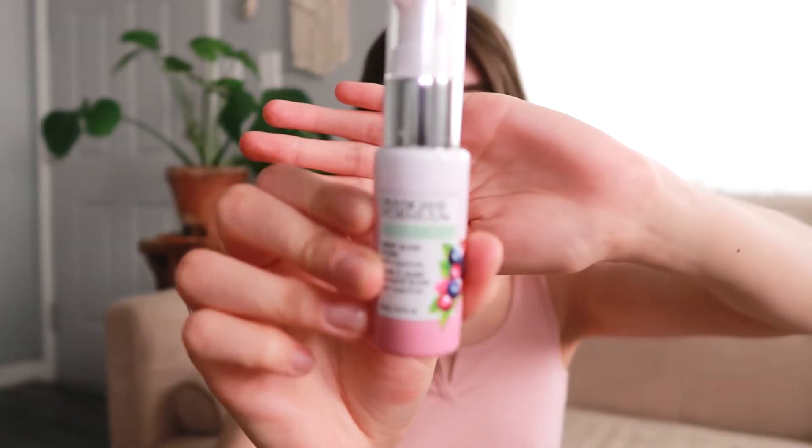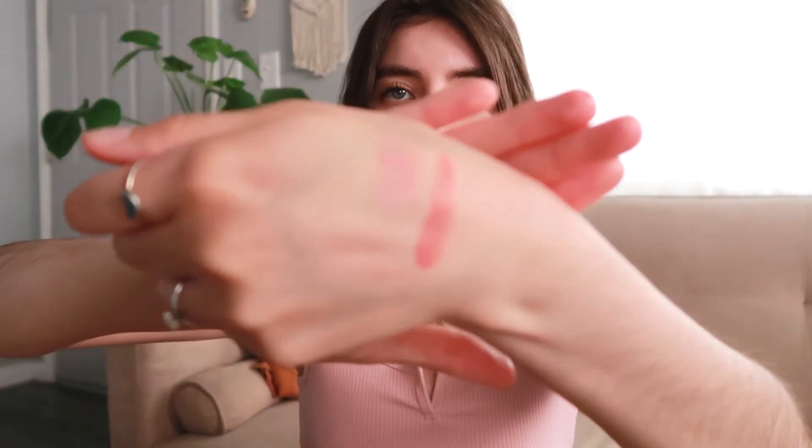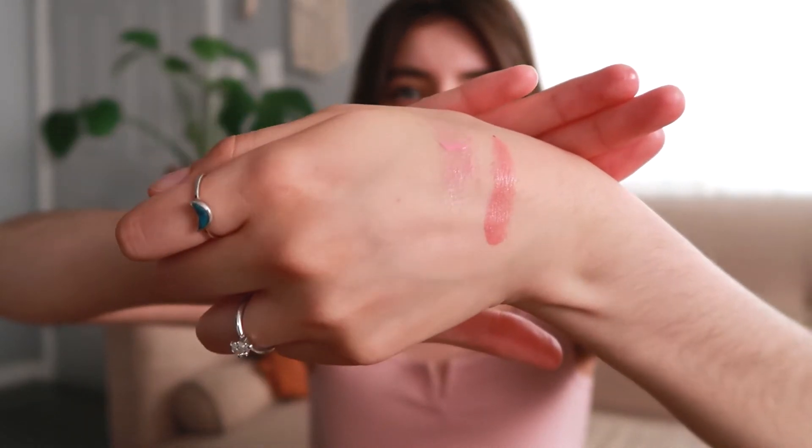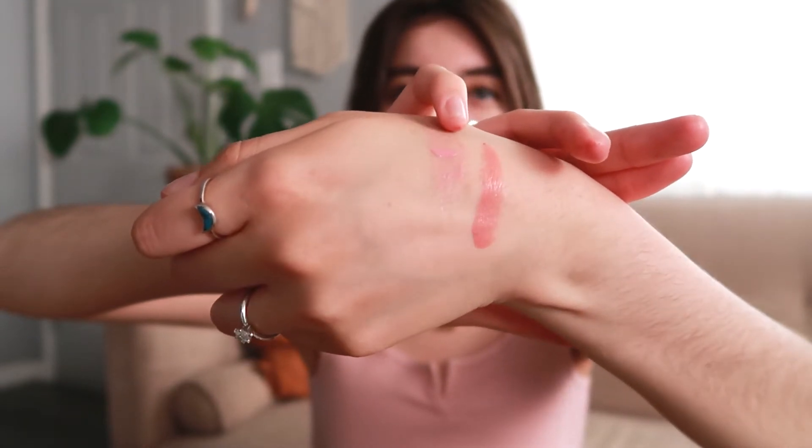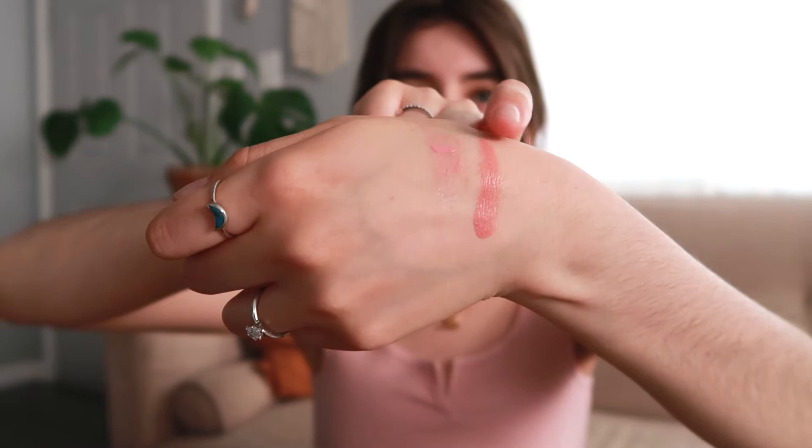The next blush I bought is by Physician's Formula Organic Wear — it's their Dewy Blush Elixir. I thought it was a really nice concept because it's a little pump, making it very easy to dispense. Sometimes I have a hard time getting it out because I have to pump it quite a bit. This one is still within the pink rosy shade but it's not as dark as the first one. You can build it up and the pigment is there, but it gives more of a natural wash of color — not as intense as the Honest Beauty blush.